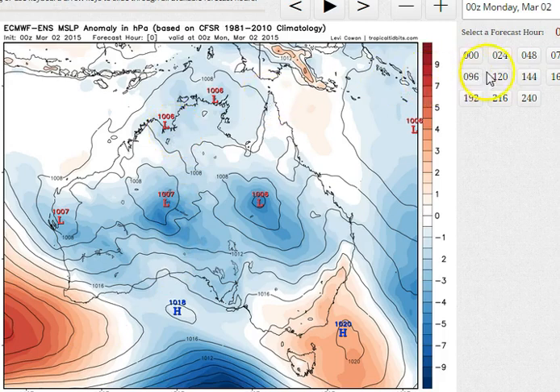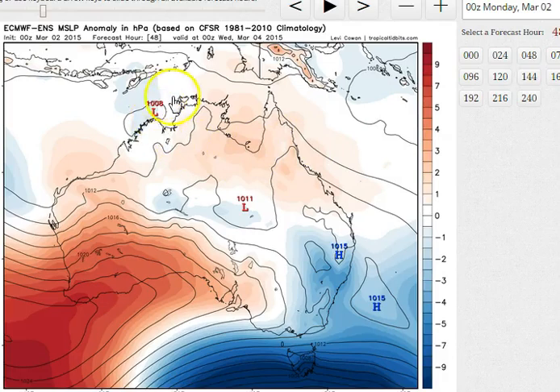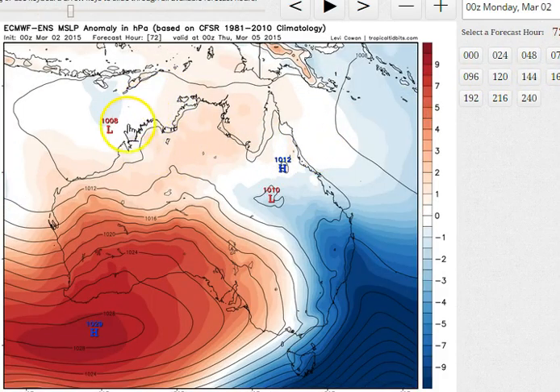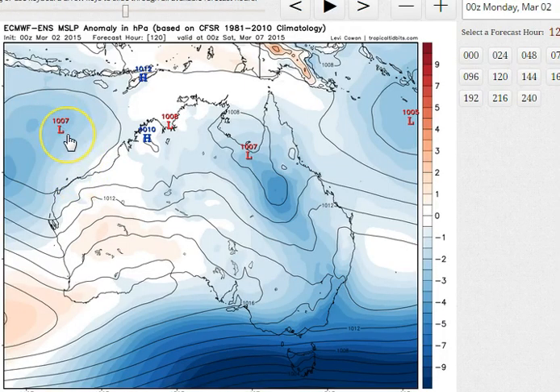Looking at the European Ensemble, courtesy of TropicalTidbits.com: the Euro Ensemble is expecting the system to be located offshore tomorrow morning, and then at 48 hours, still remaining very, very weak off the far northern coast of the Kimberley. It then drifts westward, remaining very weak, and as we get out to day 4 and day 5, the system continues to remain quite weak as it heads offshore.